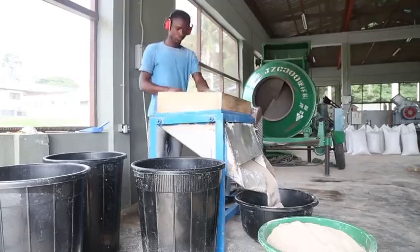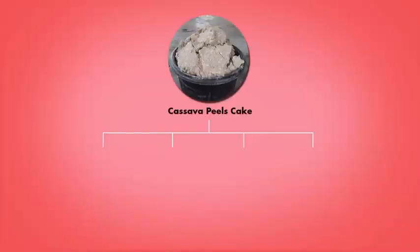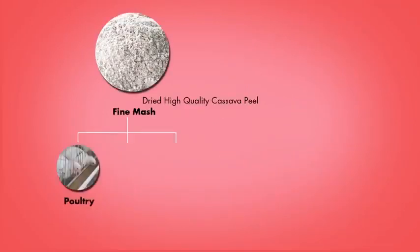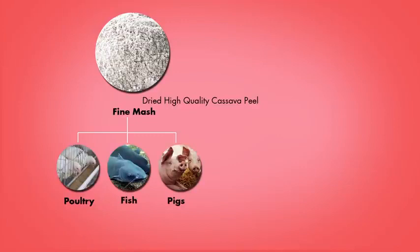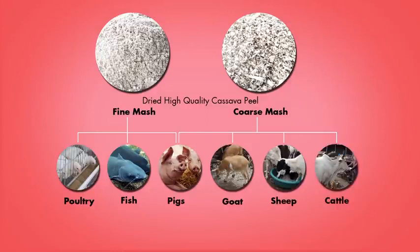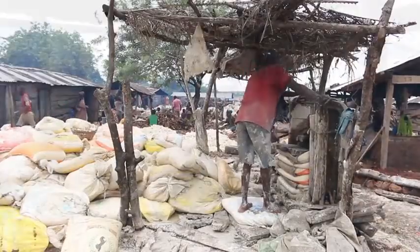Three major high quality cassava peel products are created by this process. Wet cassava cake for cattle, sheep, goat and pig feed has a shelf life of one week. Dried fine mash is suitable for poultry, pigs and fish. Dried coarse mash is also for cattle, sheep, goats and pigs. The dried high quality cassava peel mash products have a long shelf life of between four and six months. Processors can choose an appropriate drying option depending on weather conditions and the facilities available to them.